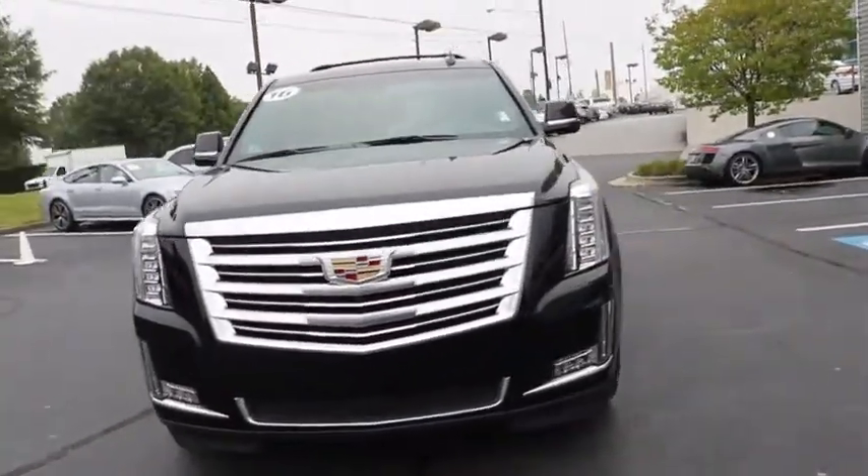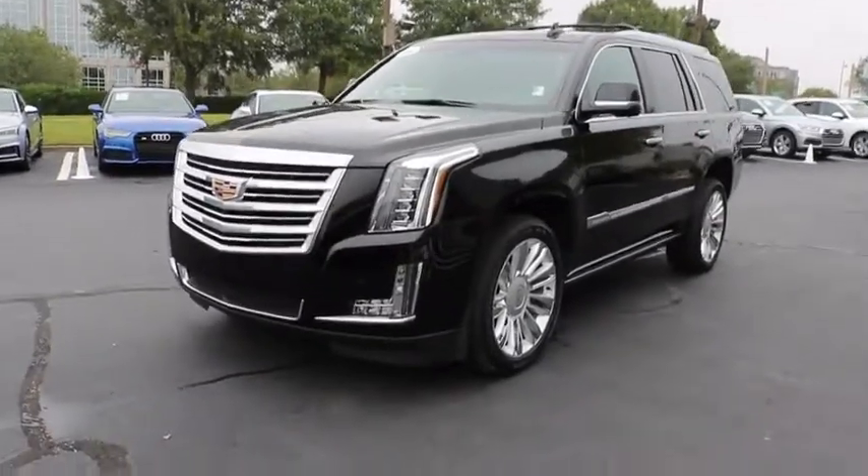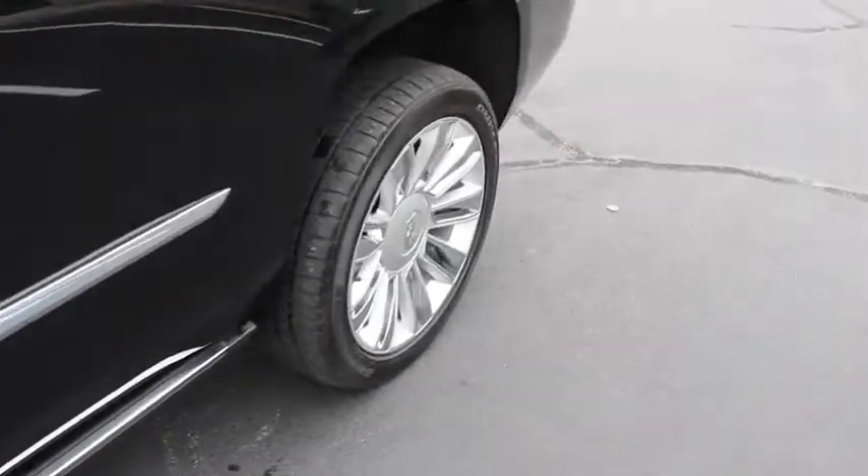Power passenger seat, lane departure warning, power liftgate, backup camera, anti-lock braking system, tow hitch, leather-wrapped steering wheel, Bluetooth, adjustable steering wheel.